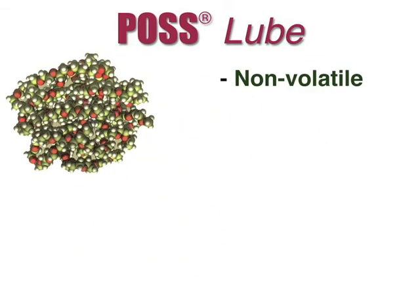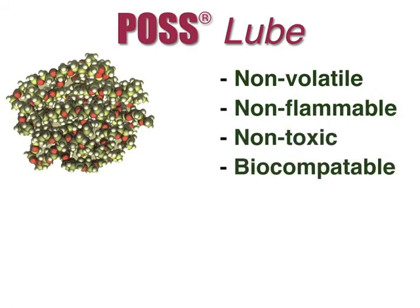POS lube is non-volatile, non-flammable, non-toxic, and biocompatible. It can even be used in cosmetics.